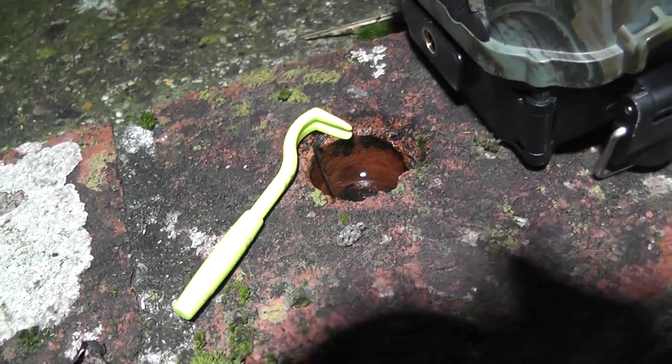I just caught a wild hedgehog in my garden, went to get my tick twister tool — that little green thing there — to remove a tick it had near its head, and it managed to run off and escape.